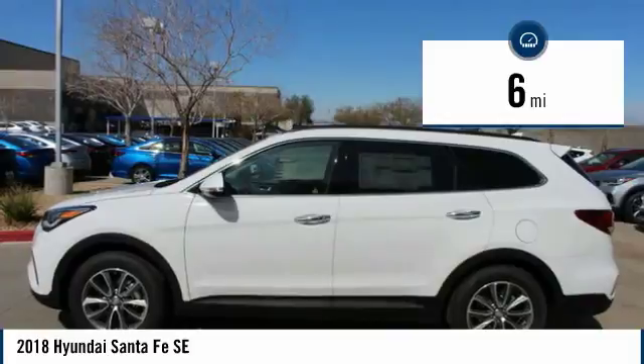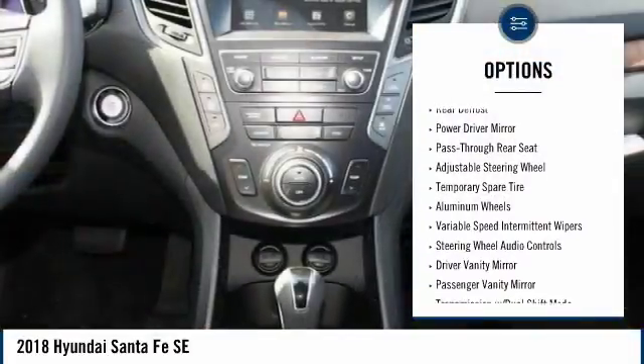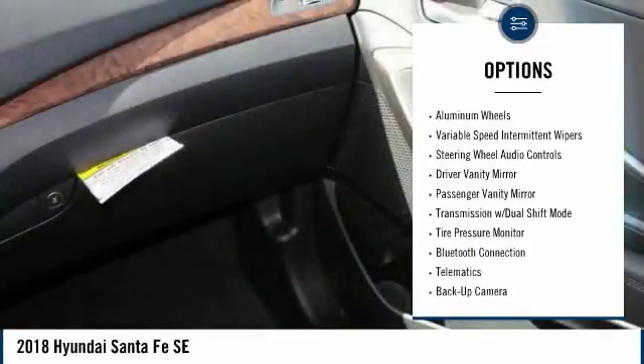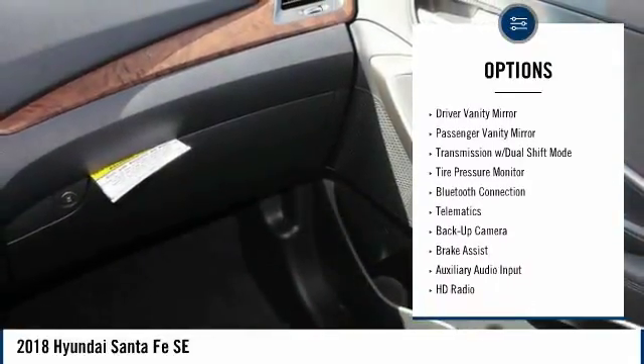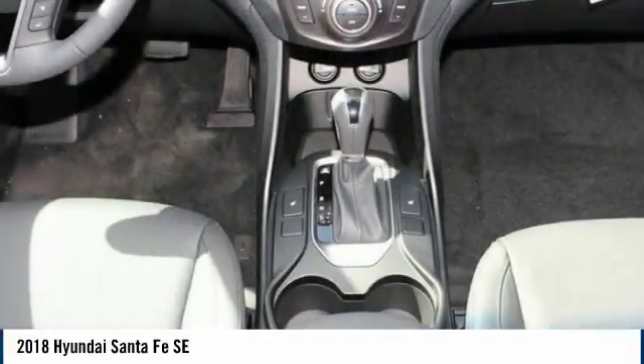Here are some of this vehicle's great options: backup camera, traction control, stability control, remote engine start, keyless entry, steering wheel audio controls, Bluetooth, adjustable steering wheel, power steering, driver airbag.